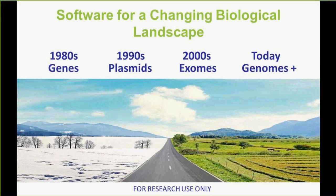When I think back to molecular biology over the last 30 or 40 years, go back to the 1980s, and I think about people who were working on genes or parts of genes. In the 1990s, maybe some people were working with plasmids or some similar sized samples or organisms. And as we came into the 2000s, this was the dawning of the age of exomes, in particular human exomes.